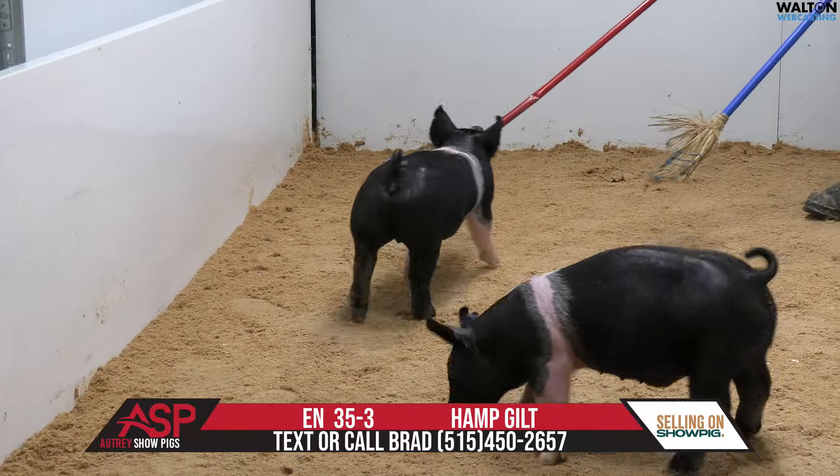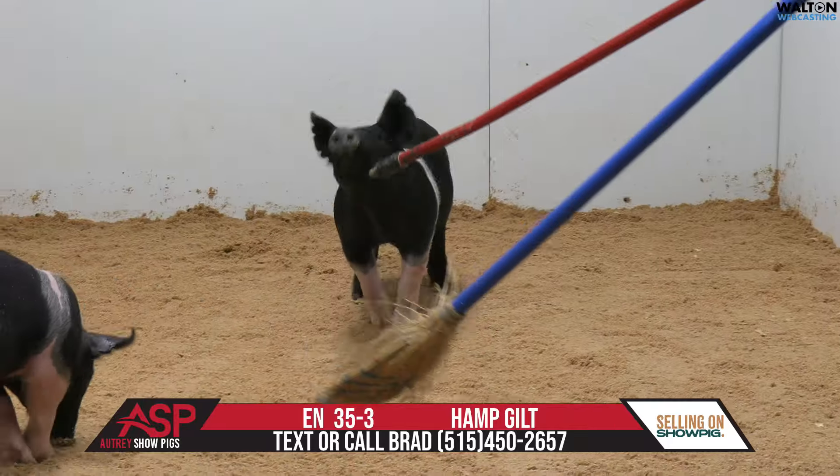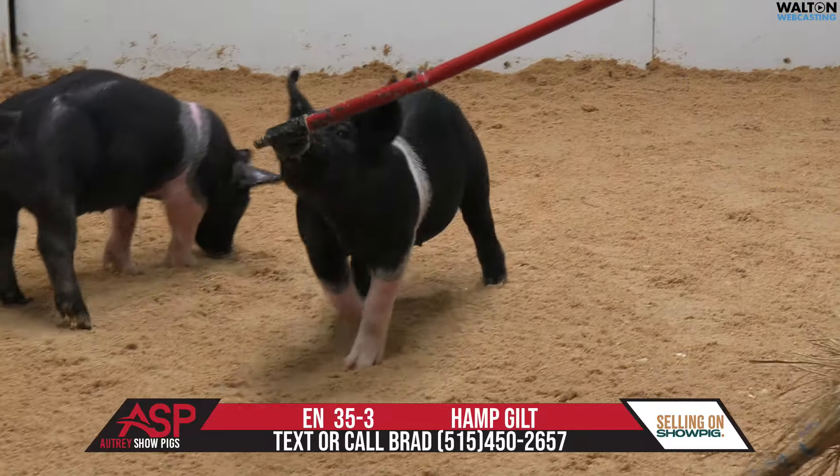35-3 Hampshire Gilt. I think this one is built for the big ring. I think she's built to do big things and I'm very excited to see where this one may end up.